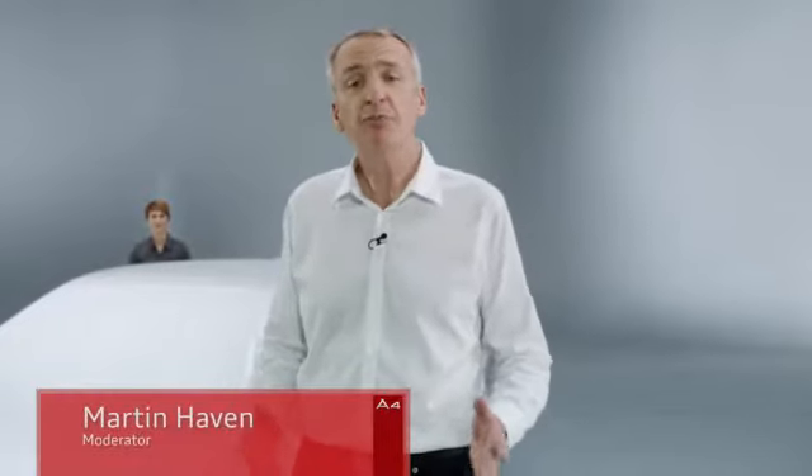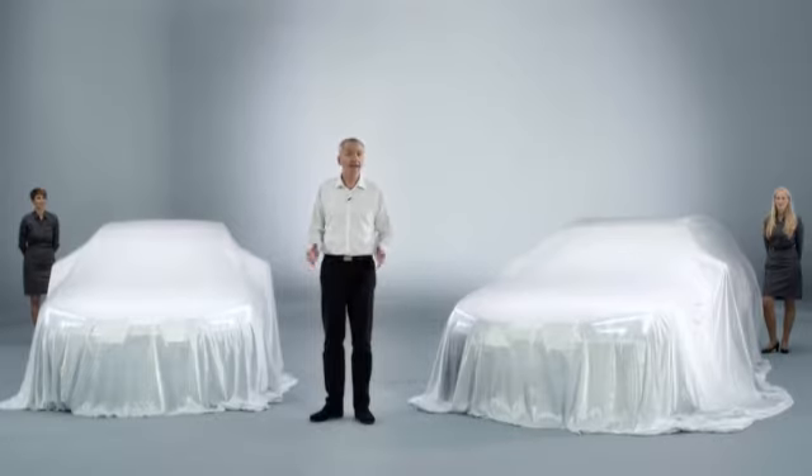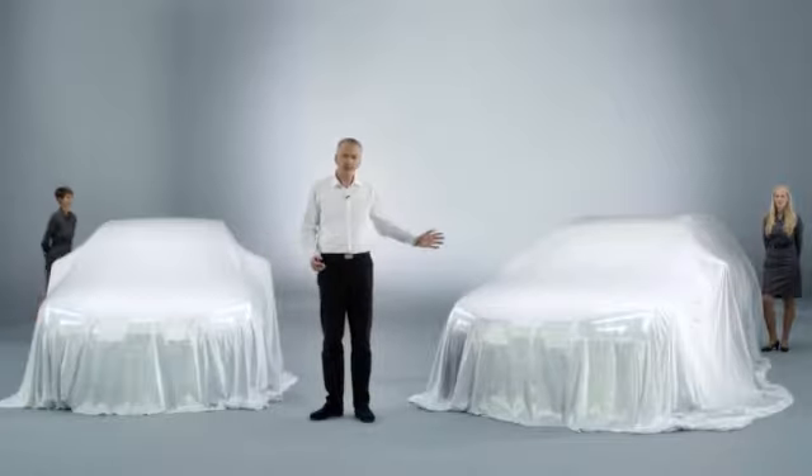Hello and welcome to the world premiere of the new Audi A4 and A4 Avant. My name's Martin Haven and it's my privilege to introduce you to the new generation of our best sellers. Bigger, wider, lighter, more efficient and brimming with the sort of technology that you'd normally only find on full-size cars. That's the new Audi A4 sedan and A4 Avant.